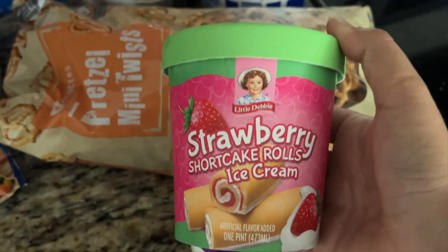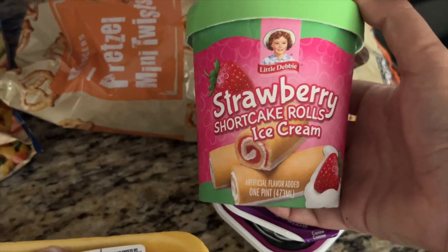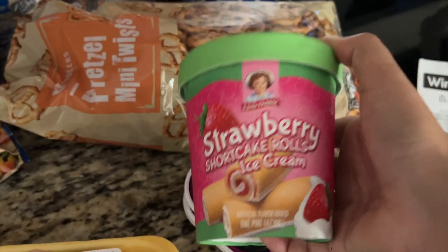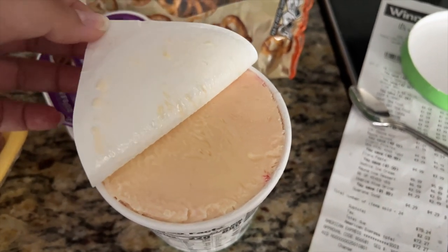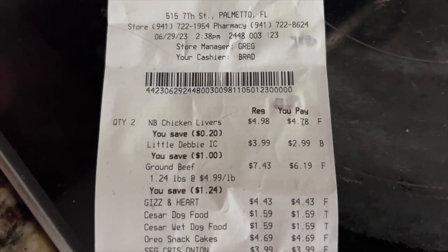Little Debbie's ice cream — I got a dollar off, so $2.99. These are strawberry shortcake rolls; there were three kinds. I've never seen Little Debbie's ice cream so I had to try it. To be honest, it doesn't look very appealing — maybe it tastes better than it looks. Trying it now... it's weird, a bit sour, very strong vanilla flavor. I don't like it. I was really hoping I'd love it because I love Swiss rolls, but it's too sour and has a sandy texture.